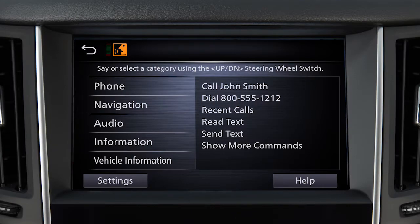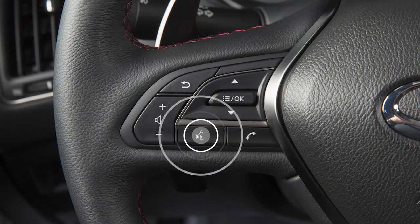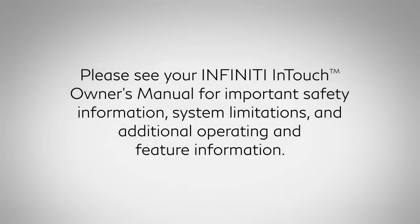To cancel a voice recognition session, press and hold this button. Please see your Infinity InTouch Owner's Manual for important safety information, system limitations, and additional operating and feature information.